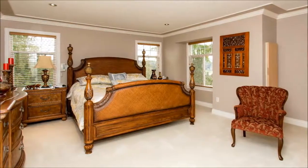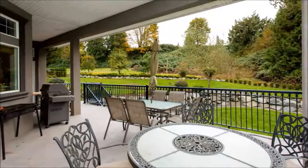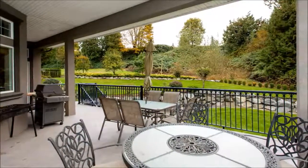The master bedroom is one of eight bedrooms in the home. You'll also find eight baths, three fireplaces, and a suite over the three-car garage.